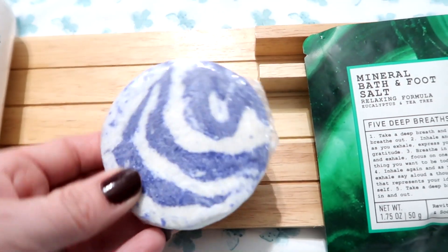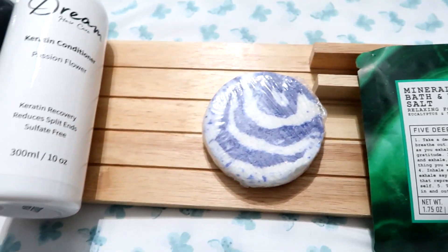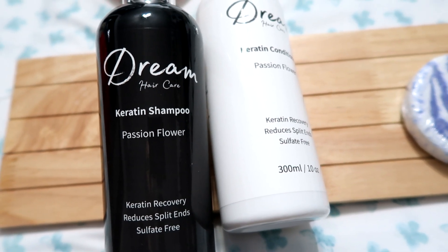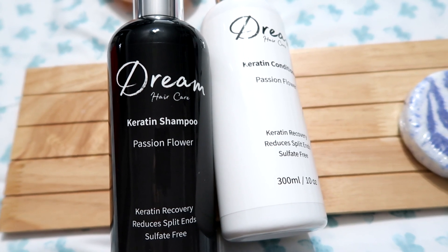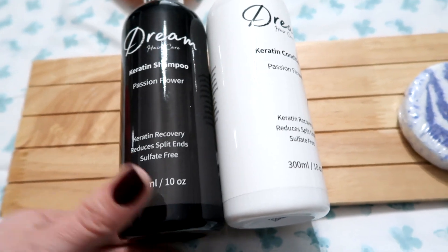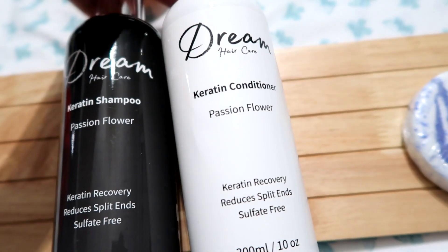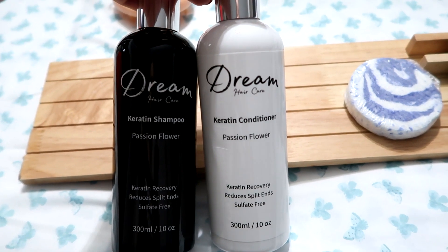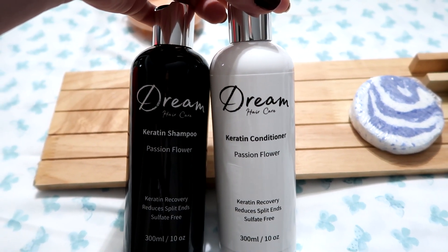This bubble bar is really good — you put it under the water and it makes bubbles. I also love this Dream Hair Care shampoo and conditioner. My friend Steven owns a salon here called French Twist, and this is his line. His shampoo and conditioner is top notch — it really helps my hair look and feel beautiful with no split ends. If you're ever in Albany, Oregon, check out the French Twist salon.